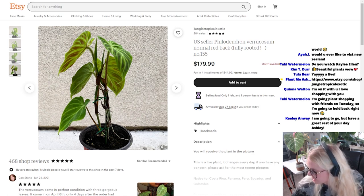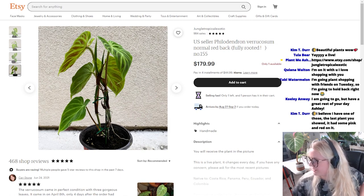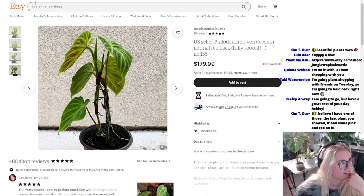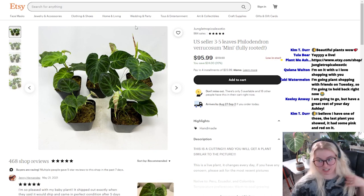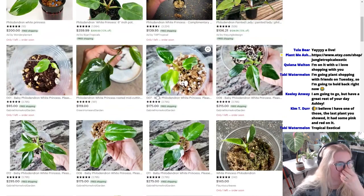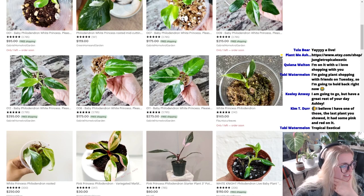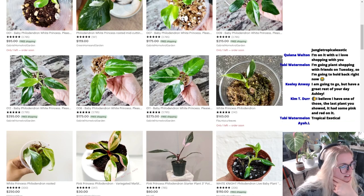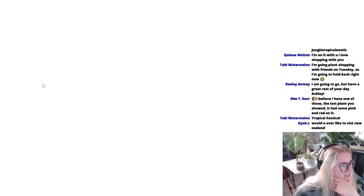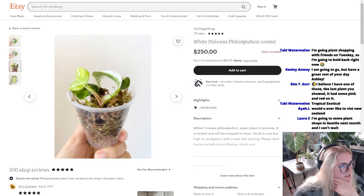Goodbye, have a great rest of your day, Ashley. Thank you so much, Keeley and Wei for watching. Kiana, I love shopping with you. I love shopping with you guys too. I don't know what song this is. We're going to skip. This music makes me feel quirky. I would love to see the price of these come down. Looks like they already kind of are. This is a big no for me. Okay, this one's really cute. White princess philodendron rooted.